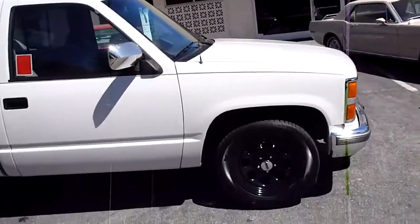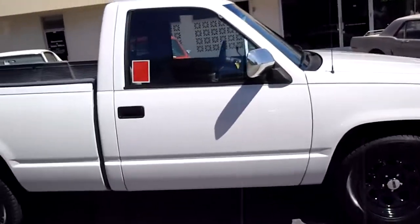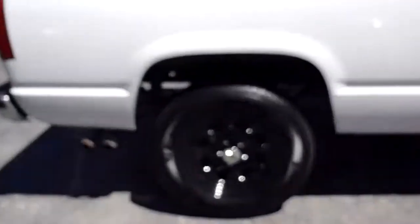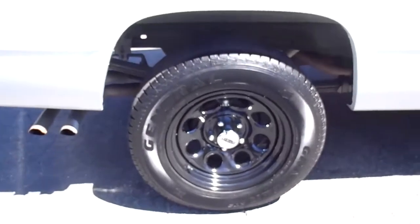We had it painted — this is Porsche Marble Gray, kind of a cool color. I put 17-inch wheels on it with brand new tires; they have less than a few hundred miles on them.